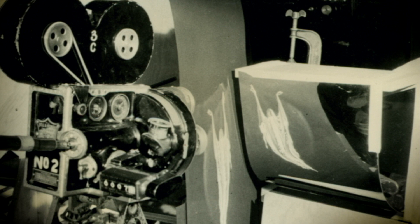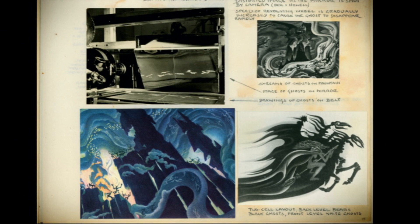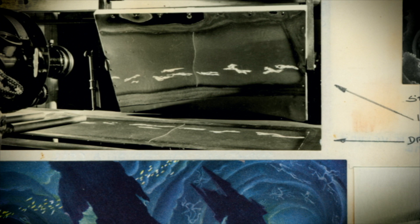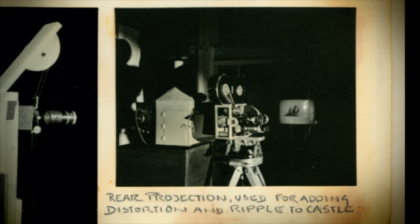One of the real showpieces of Fantasia is Night on Bald Mountain. The distorted ghosts coming up out of the graves are one of the most fascinating things. What they did was paint the ghosts, put them on a revolving drum, and then reflect that image in a distorting mirror. The white negative ghost travels on the outside rim of the drum; the distorted image in the mirror is shot by the camera. Speed of revolving is gradually increased to cause the ghost to disappear rapidly. There's also an instance of ghosts painted on a belt running on a flat horizontal surface, reflected at a 45-degree angle by a distorting mirror. A village bell tower that twists was achieved by shooting background projection through distortion glasses — all of it appearing very briefly in the film.